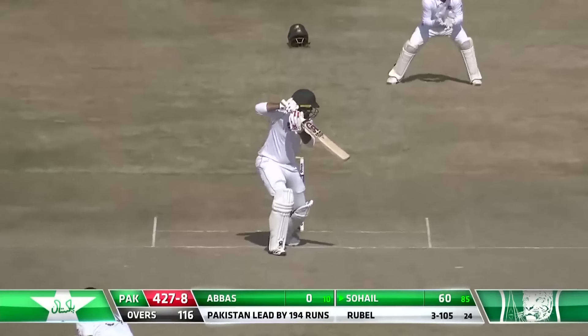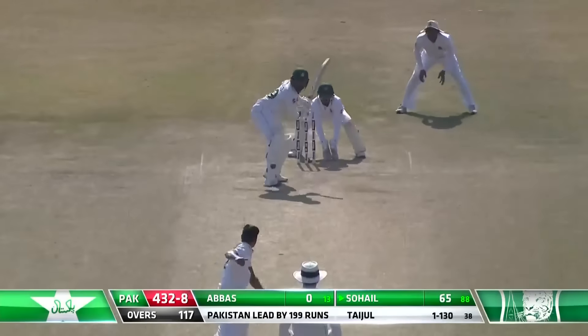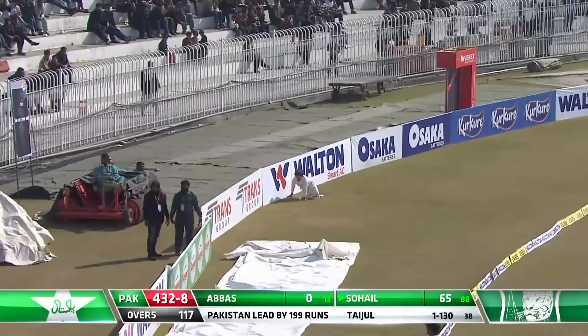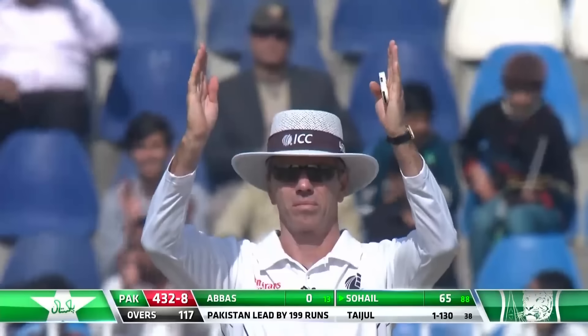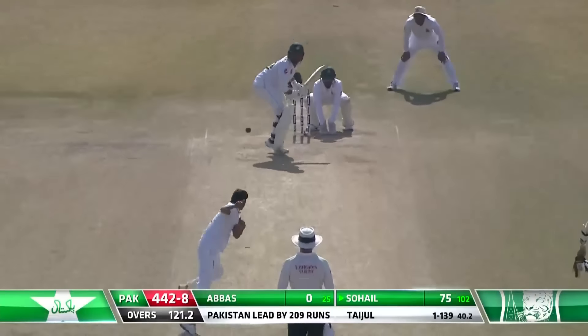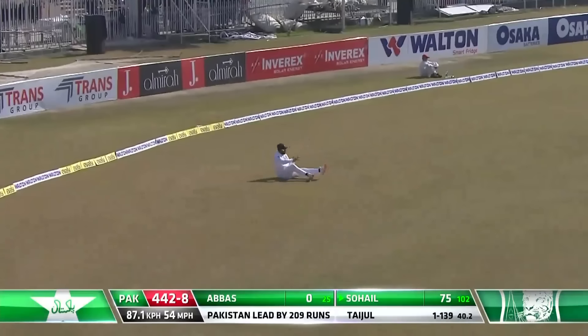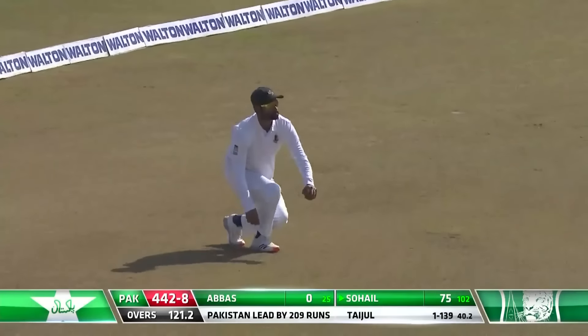He's guiding it away — it was uppish but just away from the fielder in the gully. Here's a big shot. There she goes for six — very much on the cards. Beautifully struck. I was just wondering when he would go — the patience ran out.